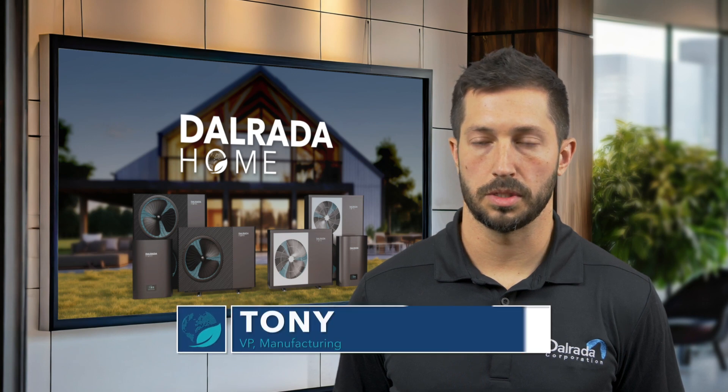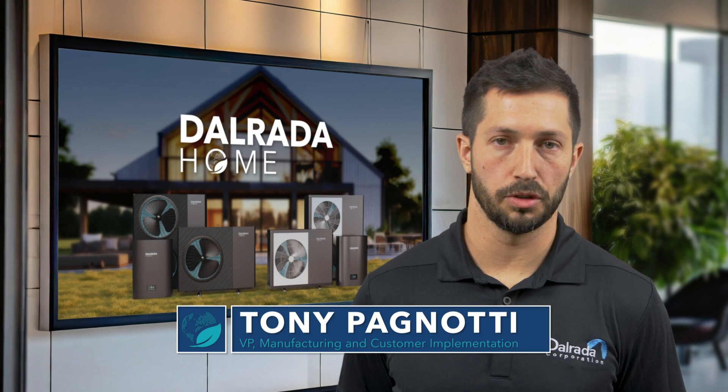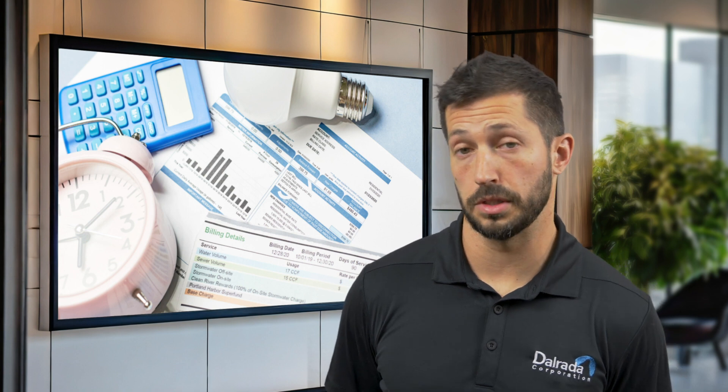A great way you can save money is by switching your existing technology over to a heat pump technology. One of the main things you're going to want to pay attention to on your bill is your rate and the cost of the utility.